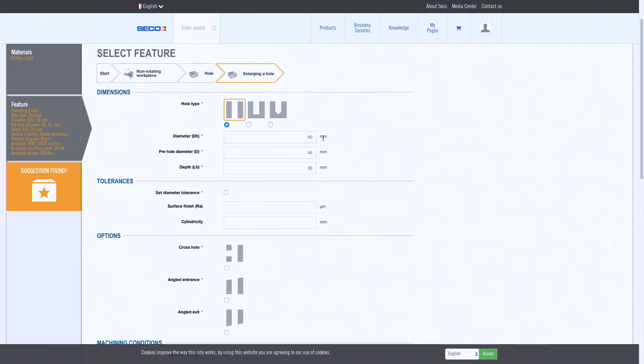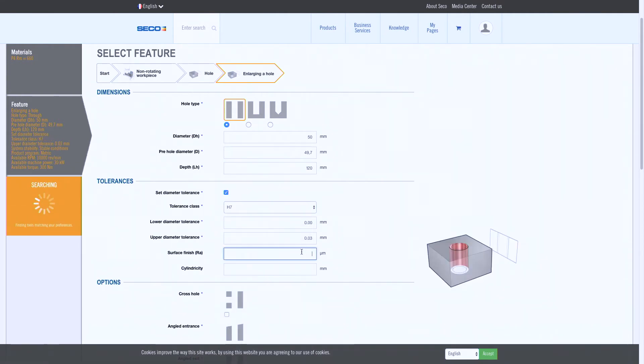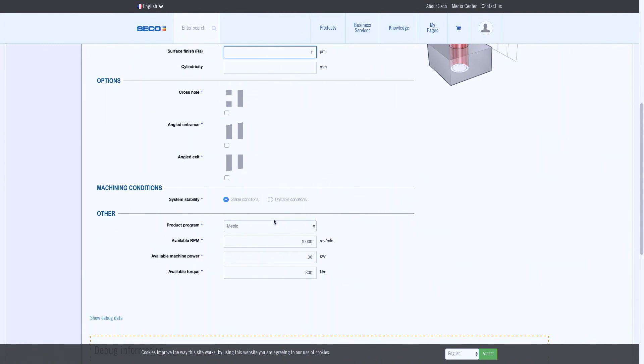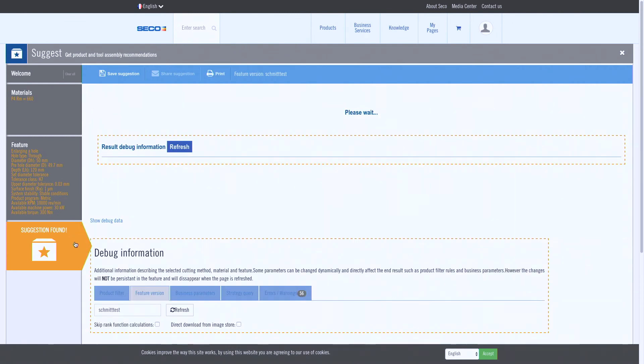We will reach 50H7 in finishing, so the diameter is 50, the pre-hole is 49.7, we have 120 millimeters deep, tolerance is H7, and we will also have a good surface finish with 1 micron. Here you see that you can also set other parameters such as maximal RPM from the machine, maximal power, and maximal torque. Then the system will provide the best suggestion to perform this operation.